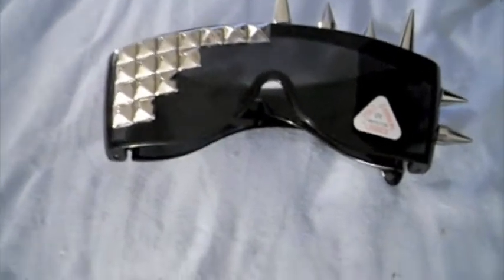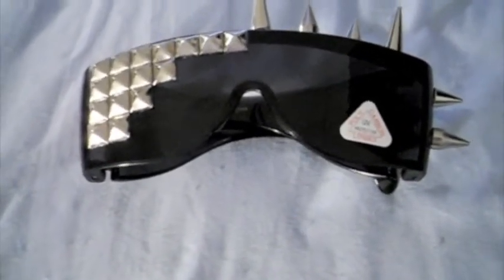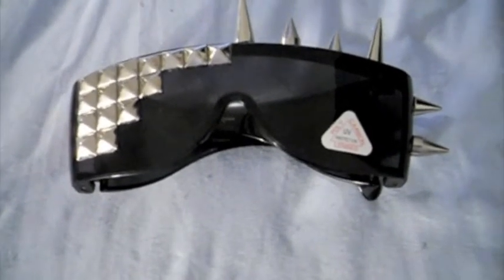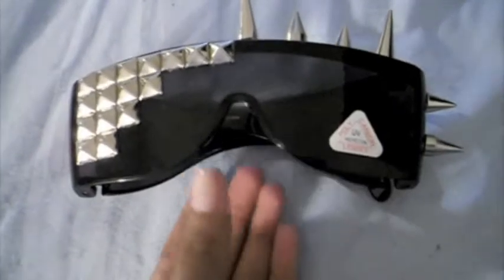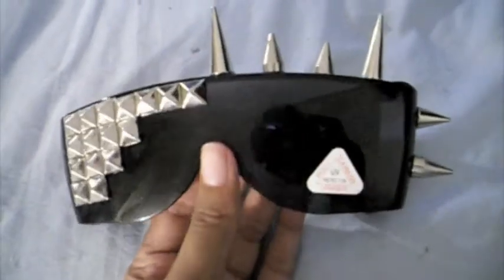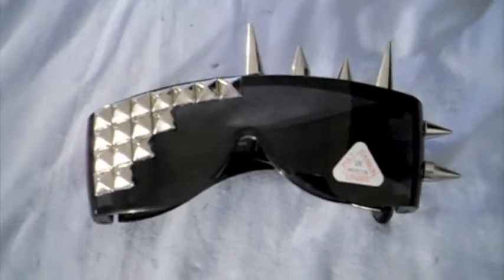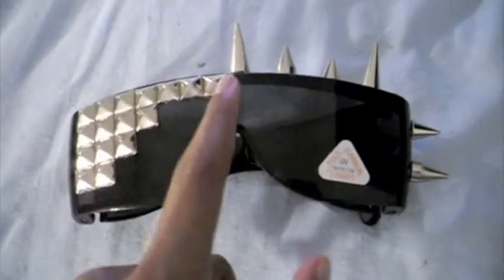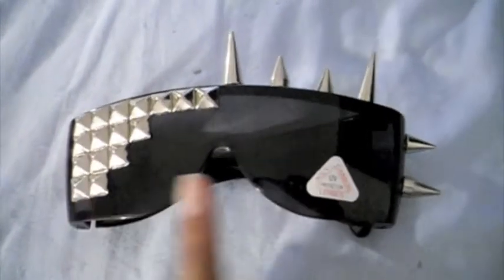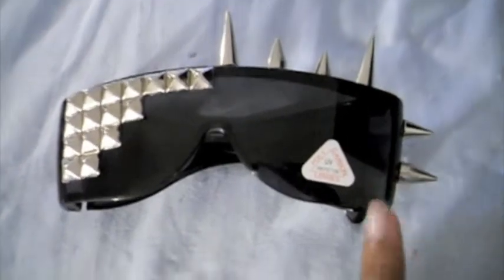I've been making sunglasses since the beginning of me starting this company and I noticed that I haven't made too many YouTube videos about my sunglasses. These are called Studded Out and they're like a hit — very Lady Gaga-ish. They have pyramid studs on one side and spikes on the other side.